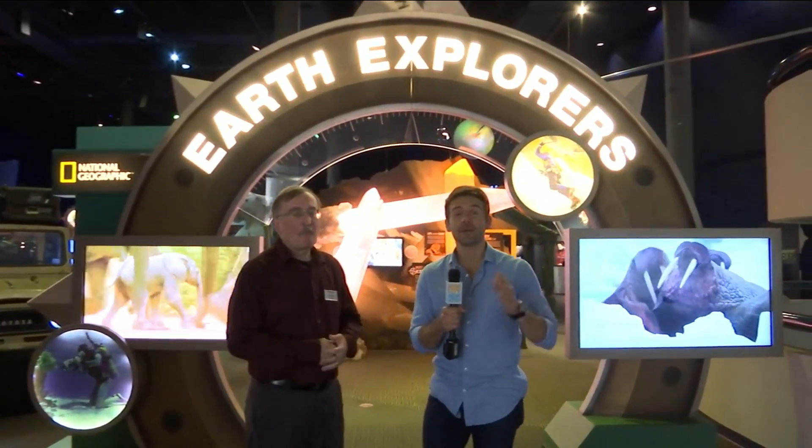We are back at one of my favorite places, Mosh, and they have a really cool exhibit, Earth Explorers. And Paul, can you just give an overview of what this is all about? Because it's right in my wheelhouse of what I like.